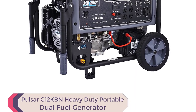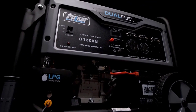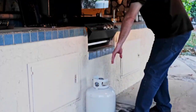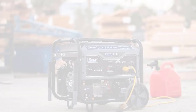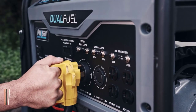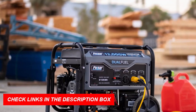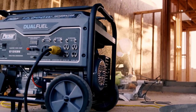Number 3: Pulsar G12KBN Heavy-Duty Portable Dual Fuel Generator. The Pulsar G12KBN is a heavy-duty portable dual fuel generator with 12,000 peak watts and dual fuel capability, perfect for emergency situations or natural disasters. It sports a 457cc single-cylinder, four-stroke, air-cooled OHV engine with electric start under a durable powder-coated frame, and an 8-gallon fuel tank providing up to 12 hours of continuous operation at half-load when running on gasoline.